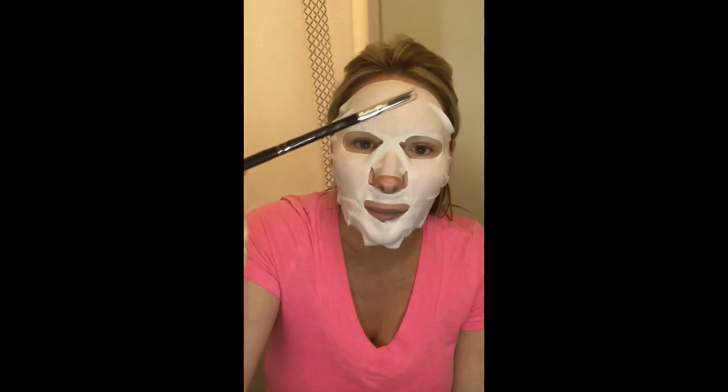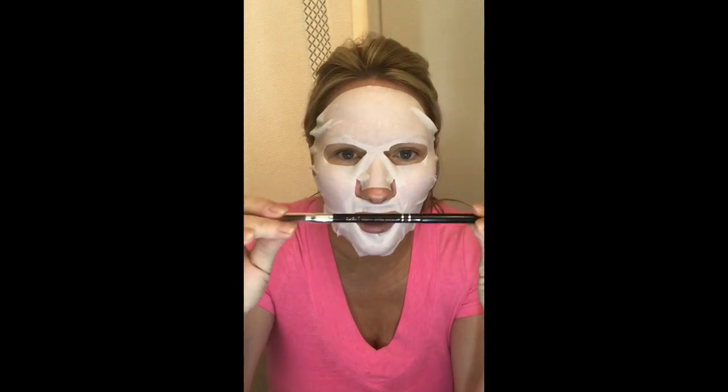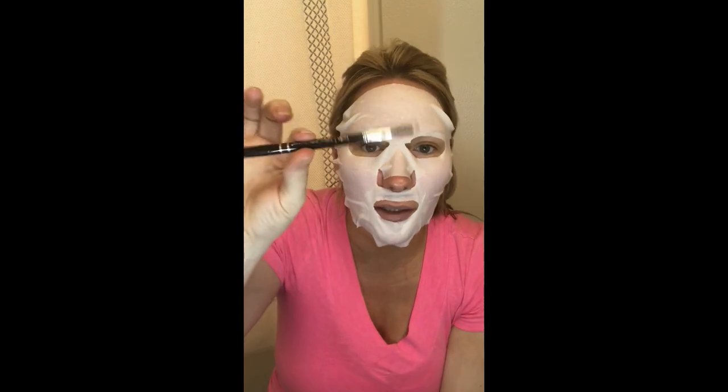Next thing I got was the Billion Dollar Brow Pencil. It doesn't have a shade listed on here, but it is brown. It's a little too dark — I already have a brow pencil from Benefit, the Gimme Brow or Precisely My Brow — but this one's a little dark. It's very pigmented though. I don't use that much pressure. When I'm going somewhere in a rush, I'll use this instead of wasting my Benefit. It's cool because it comes with a little spoolie on the end.